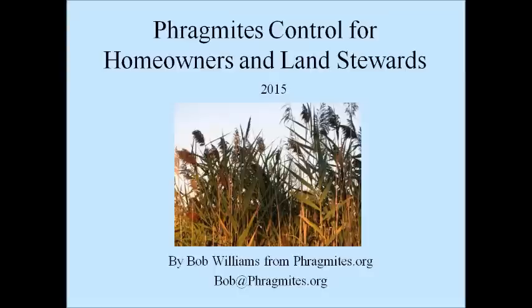Our speaker today is Bob Williams, and Bob has over 10 years of invasive phragmites management experience and serves as a volunteer for the MSU Extension. He also founded the website phragmites.org and has presented dozens of public workshops and in-field trainings. If you are on the Great Lakes Phragmites Collaborative listserv, you may have noticed the recent three-part blog series written by Bob. If you haven't read those yet, we encourage you to do so — they are available on the Great Lakes Phragmites Collaborative website.